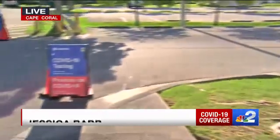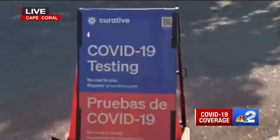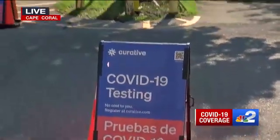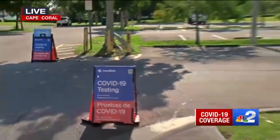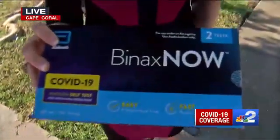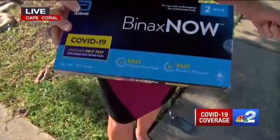You have many options if you need to get that COVID-19 test. Here at the curative site in Cape Coral, there are thousands of tests available in the next week. There are hundreds through the Department of Health as well. There are also doctor's offices, pharmacies, and even at-home tests. With the surge we're seeing, there is an increase in demand for testing, and some sites like the Department of Health in Collier County are even expanding their testing hours to keep up with it.